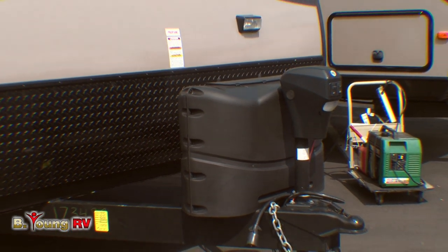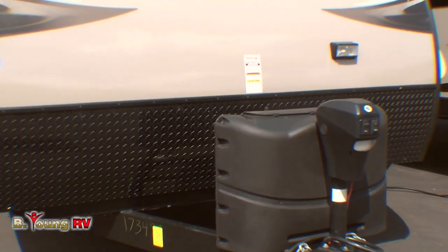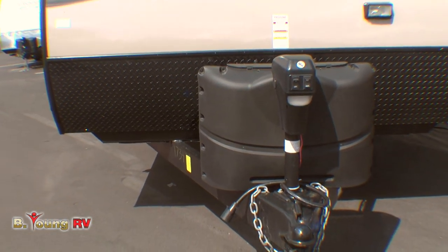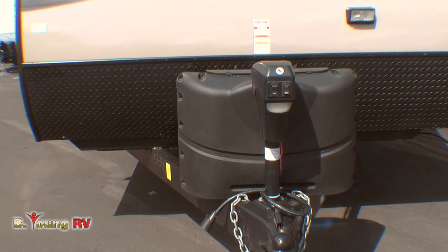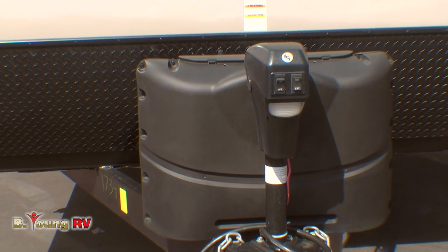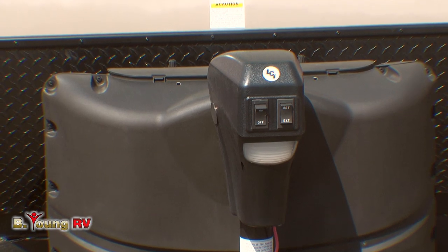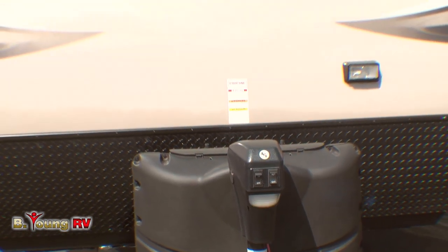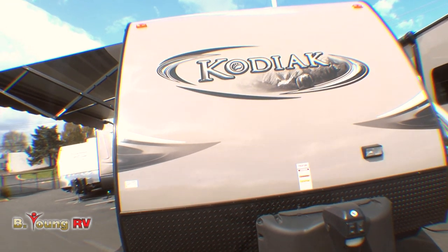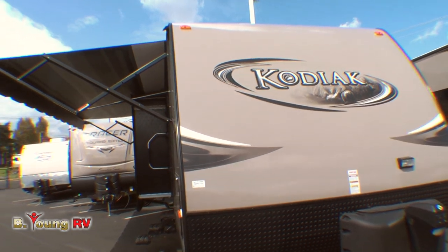Up front is where you'll also find your two 30-pound propane bottles. They have an automatic crossover so that when one tank runs empty, your supply automatically draws from the full tank. Also on this particular model, you'll notice a power tongue jack up front. No more cranking to get the tongue off the hitch — just one button and it stands right up on its own, and it's really handy for leveling your trailer once you're set up.